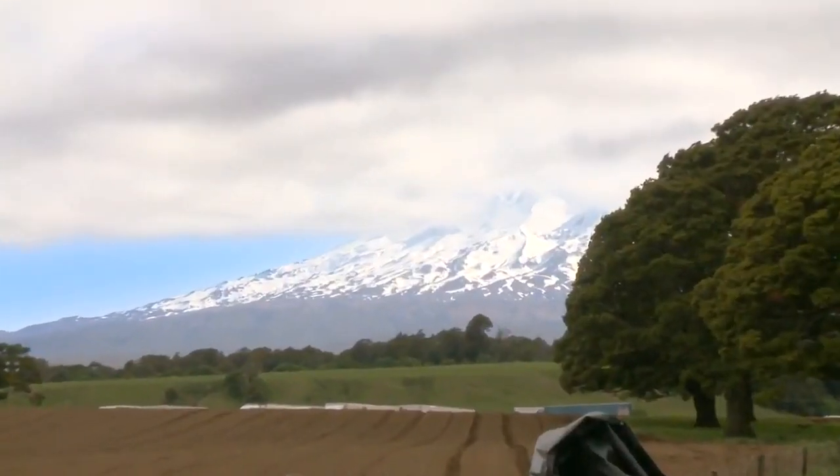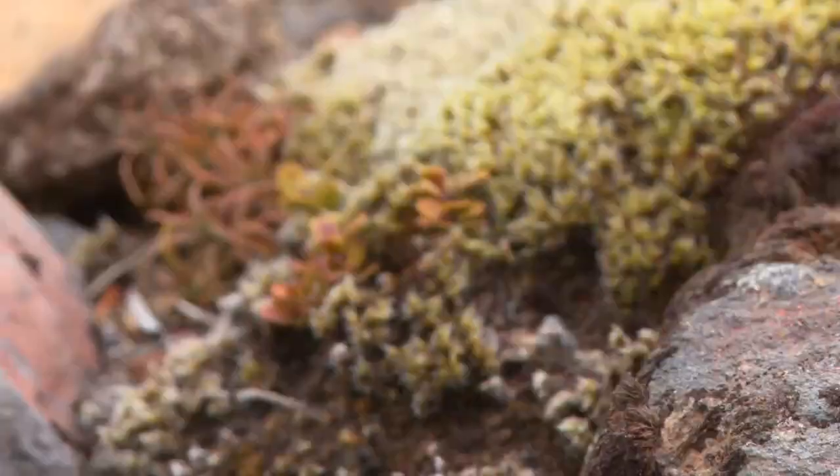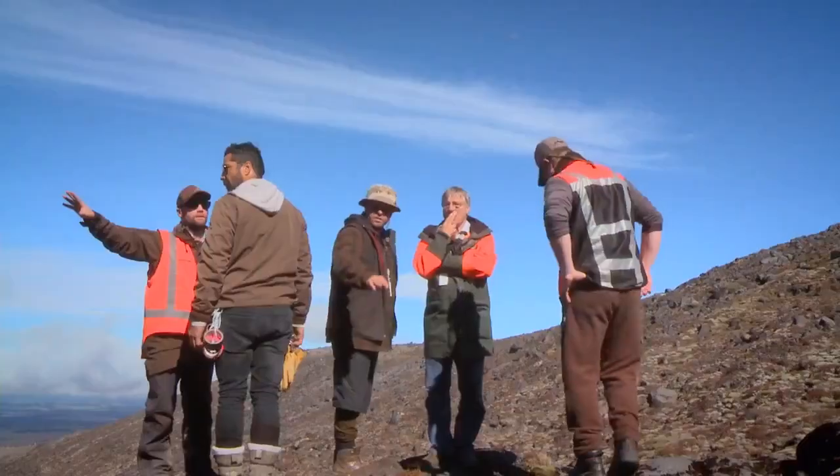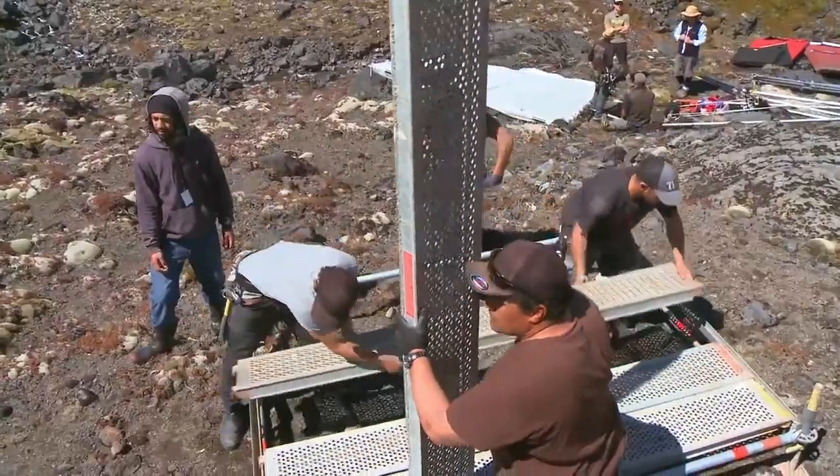Here we are at the Tūroa ski field on the flanks of Mount Ruapehu. This is the second oldest national park in the world — very ancient vegetation, magnificent colours, magnificent textures, but very fragile. And hence we've gone to exceptional lengths to make sure the impact on the site is minimised.